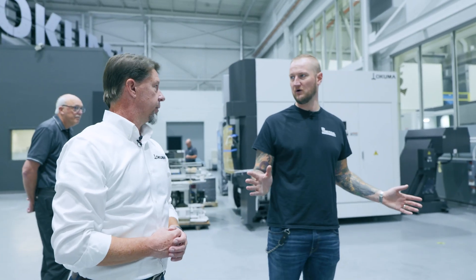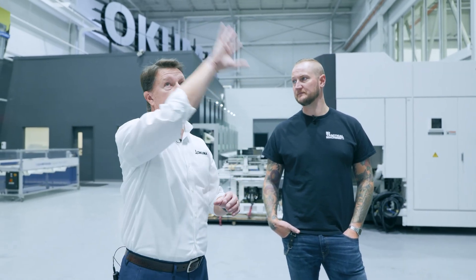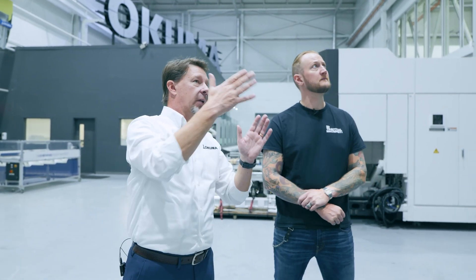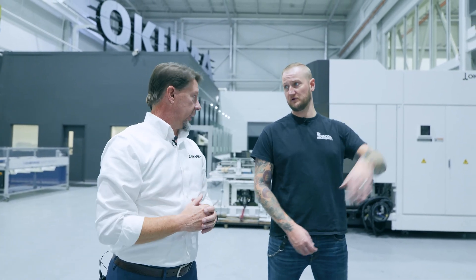These systems can be expanded depending on your shop needs. This particular one we brought in just for our space and size limitations — we have three levels of pallets and 27 in here. This could be 150 pallets if you wanted; it could take up the whole wall.